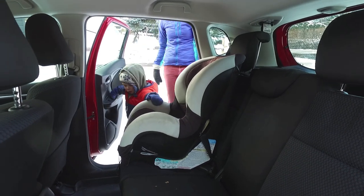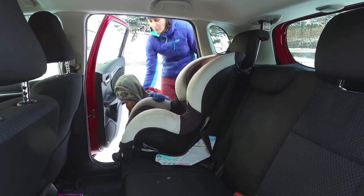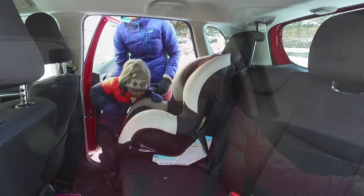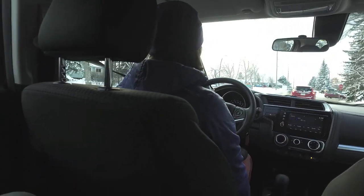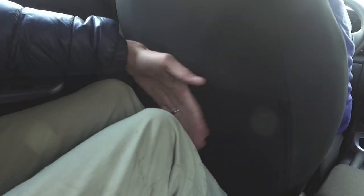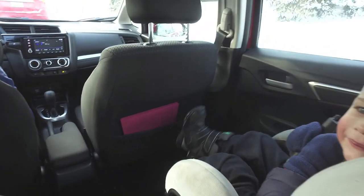For me, the biggest selling feature in the Fit is what's going on behind the first row of seats. Honda has put so many tricks up the Fit's sleeve with this amazing Magic Seat system. You can flip that second row seat up, giving you a large storage area when you're not using it. And with those seats in their regular configuration, I've got enough room to sit comfortably back there as a 6-foot-2 guy even with the driver's seat set where I need it.